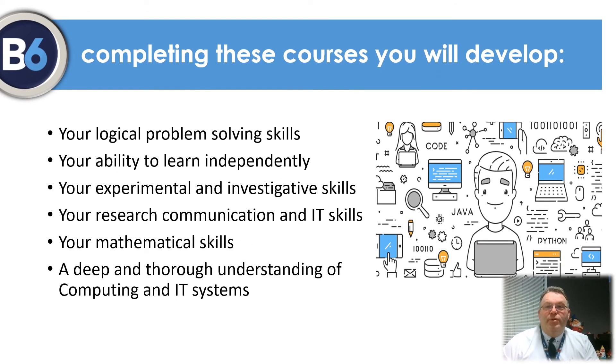All our computing courses will help you develop skills in a wide range of areas that are easily transferable to other fields. The ability to solve problems, work and learn independently, IT skills, research skills and mathematical skills are all sought after by employers and universities, regardless of what area you move into following your studies here.